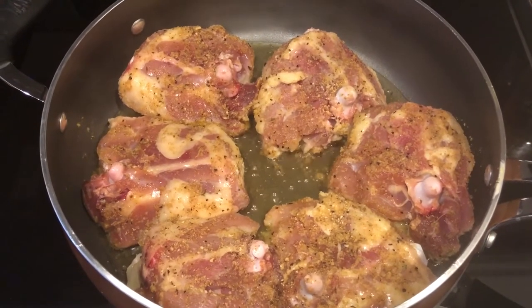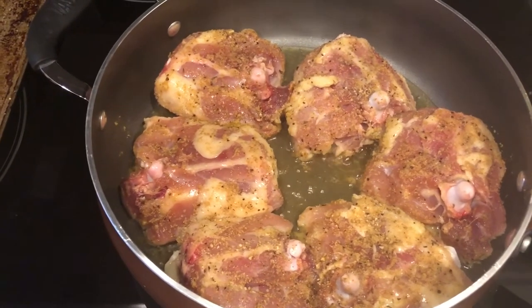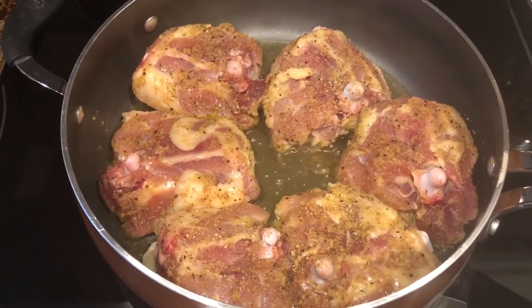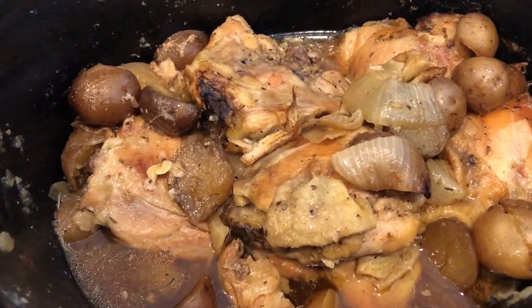To the crock pot I'm going to add some baby potatoes and some onions as well. I'm going to finish browning everything up and getting everything into the crock pot, and I'm going to cook it on low for probably about seven hours, and then I will come back and show you our plates at the end.